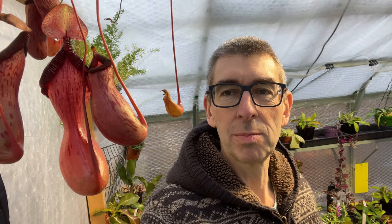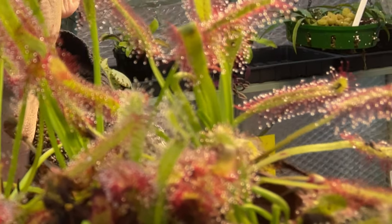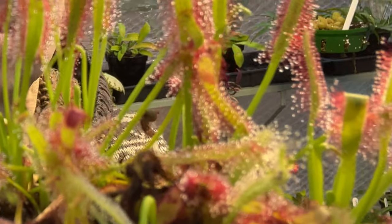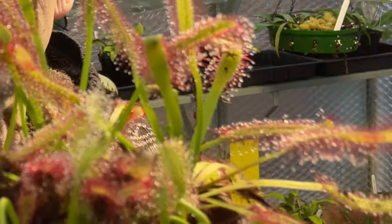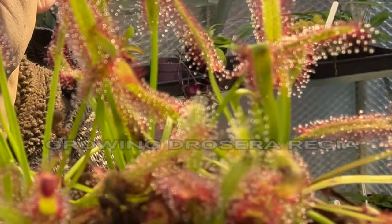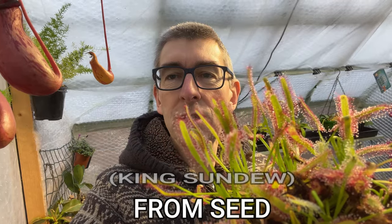Hi, I'm Geoff, this is Tropical Plants at 53 degrees north. You've probably heard of and seen my sundews — this is Drosera capensis, with leaves roughly 5 to 10 centimeters long. Well, imagine something that looks very similar to that, only with leaves 70 centimeters long. We're talking a rather impressive sundew. That's what we're going to talk about today: Drosera regia.